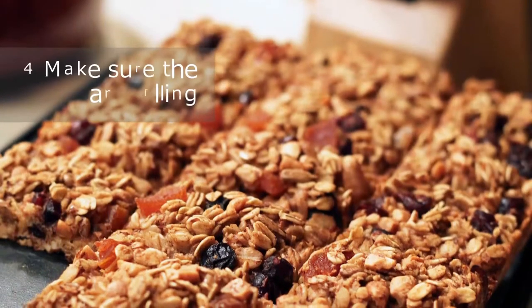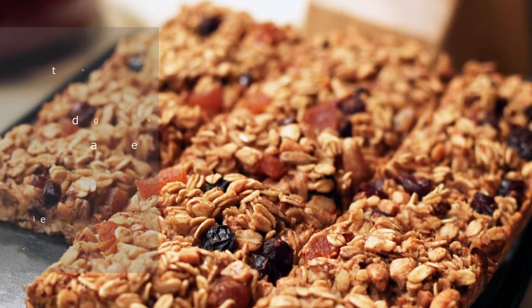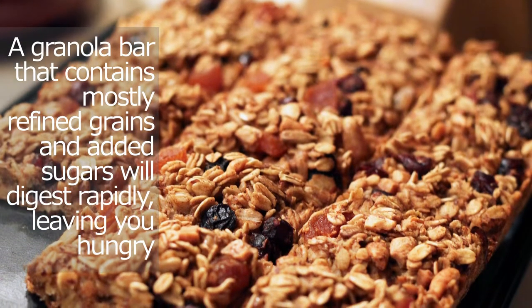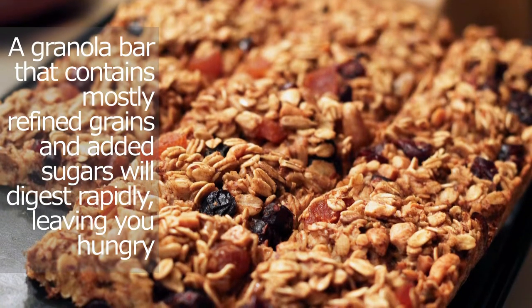Make sure the bar is filling. A granola bar that contains mostly refined grains and added sugars will digest rapidly, leaving you hungry, says Palinski-Wade. That's why you should look for a bar that's a good source of fiber, protein, and healthy fat, which will keep you feeling full for longer.